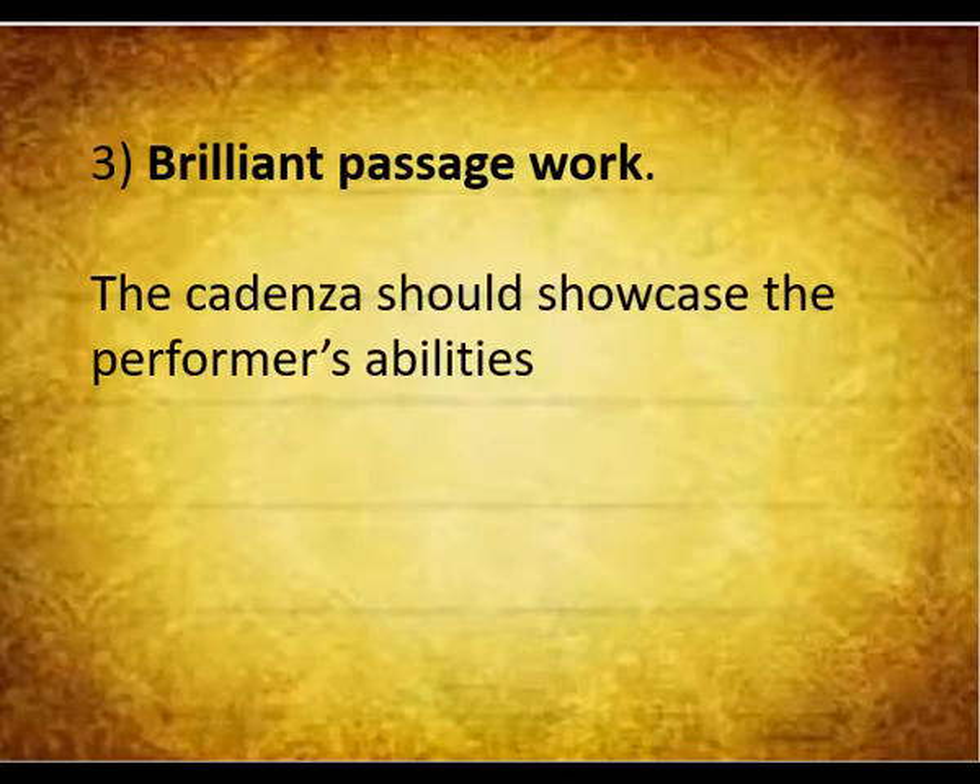Now as you hear performances of three cadenzas, write down your impressions. I am including the same introduction performed by Katherine Rinkley in all the versions so you can hear the context of the cadenzas.